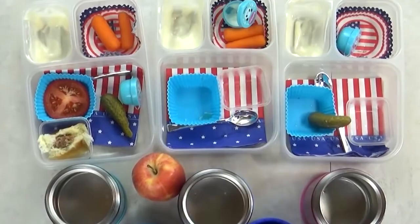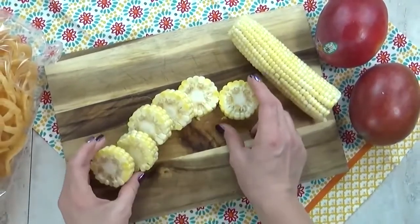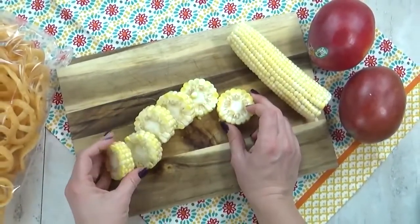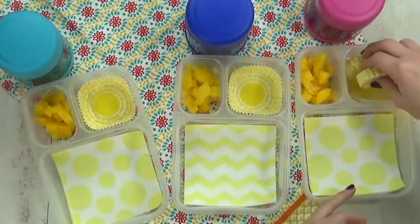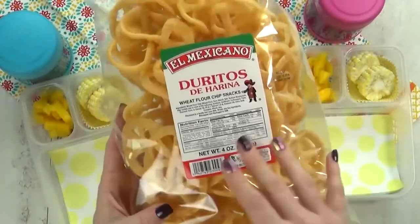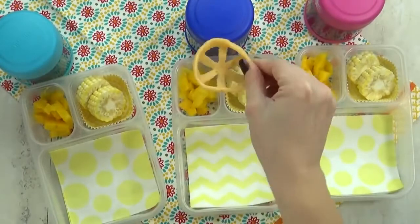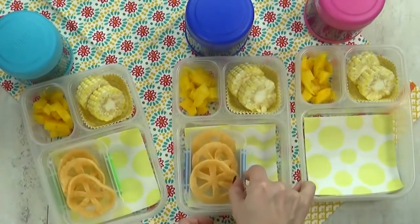Next up we have lunch idea number four. I'm starting with some corn on the cob — I've sliced it into little pieces and I'm going to throw these into some boiling water for just a few minutes. Next I'm chopping up some fresh mango to add to the lunchbox, followed by the corn. Then I have something for the kids to try that they've never had before — I think these are called Doritos. My store had regular ones and spicy ones, but I went with the regular. They look like a wagon wheel — really cute!